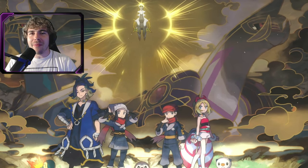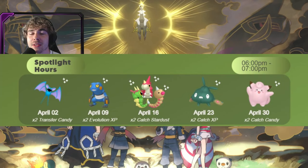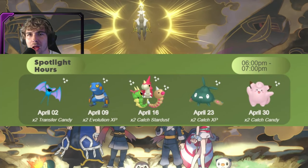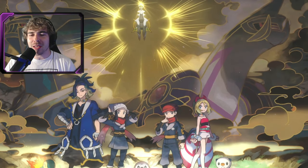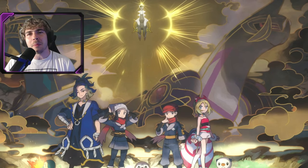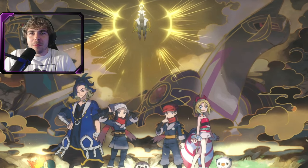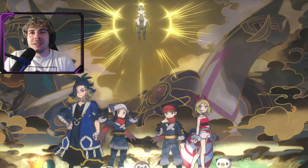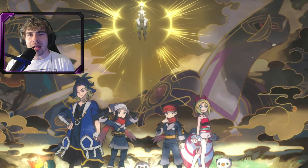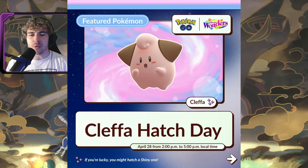I had a feeling they could feature Cleffa because Clefairy is getting a spotlight hour at the end of the month, which I thought was pretty random. Now it makes sense why we're getting a Clefairy spotlight hour — because a few days before that, its baby pre-evolution Cleffa is getting a hatch day event. You guys can see it right here: Cleffa Hatch Day is taking place on April 28th from 2 p.m. to 5 p.m. local time.